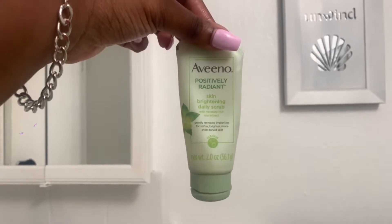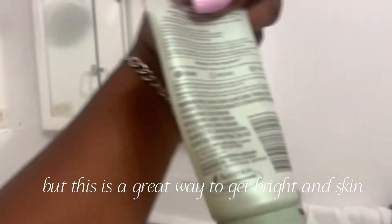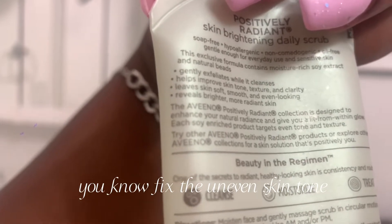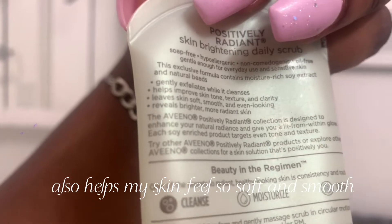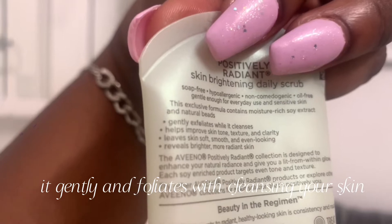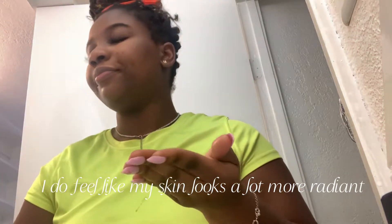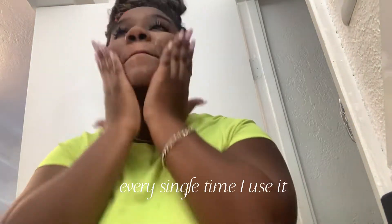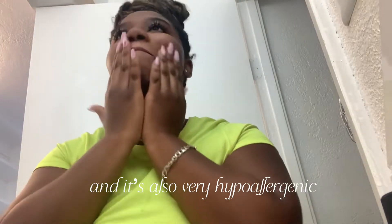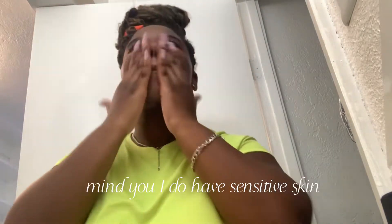Once again, we're going to be using the Aveeno Positively Radiant Skin Brightening Daily Scrub. I'm about to finish this and it makes me so sad, but this is a great way to get brightened skin — it fixes uneven skin tone and helps my skin feel so soft and smooth. It gently exfoliates while cleansing and improves your skin's appearance. Honestly, my skin looks a lot more radiant every time I use it, and it's also very hypoallergenic — my skin feels perfectly fine.